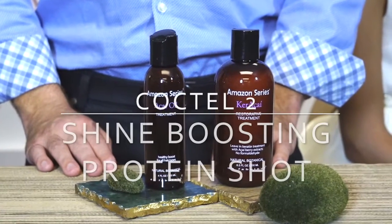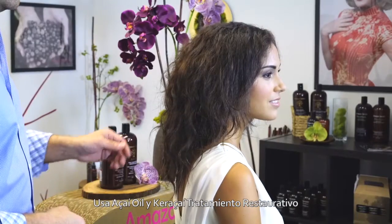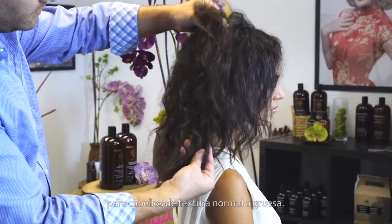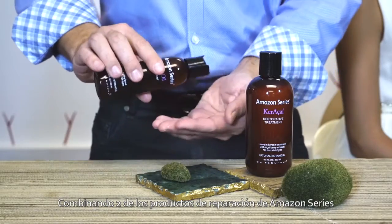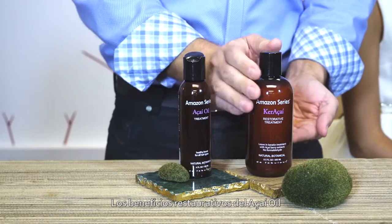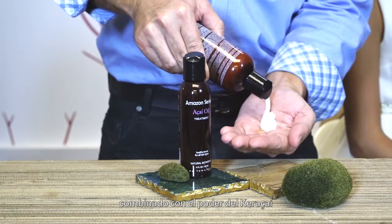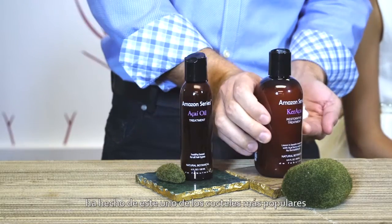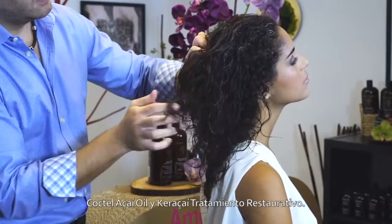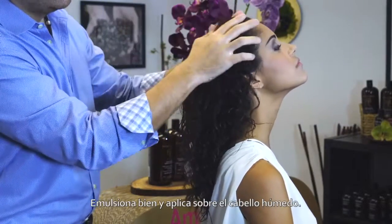Amazon Series Cocktail No. 2: Shine Boosting Protein Shot using Acai Oil and Kara Acai Restorative Treatment for normal to coarse hair textures. Combining two of the Amazon Series' most reparative products for a miraculous finish. Acai Oil's restorative benefits combined with the strengthening power of Kara Acai has made this one of the most popular cocktails in the Amazon Series smoothing bar.